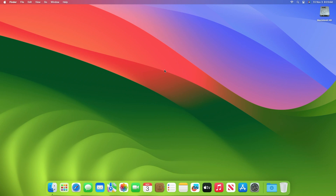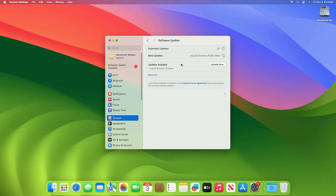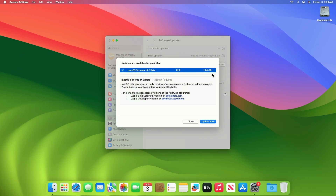Recently, Apple released the macOS Sonoma 14.2 public beta update for the general public. To update your Mac to macOS Sonoma 14.2 public beta, open System Settings, then go to the Software Update section, then check for updates. Here, you can see the update is available for my device. This macOS Sonoma 14.2 public beta update size is around 1.94 GB for my device.